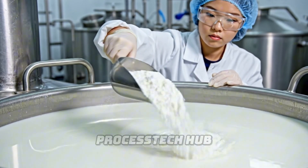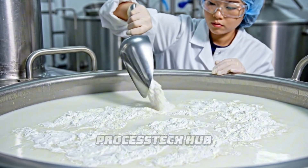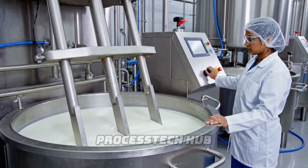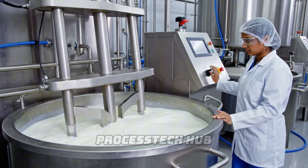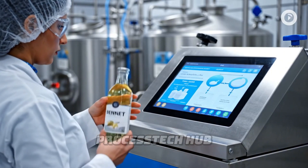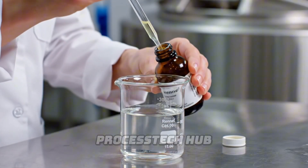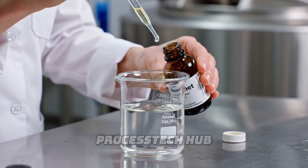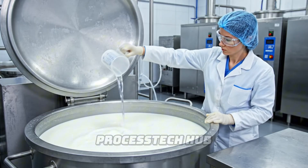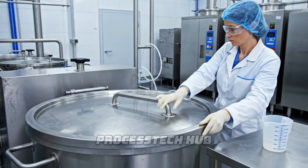To ensure the perfect texture, we introduce the starter culture, which begins the transformation from milk to cheese. The cheesemaker activates the agitator, gently folding the starter culture into the fresh milk inside the large vat.